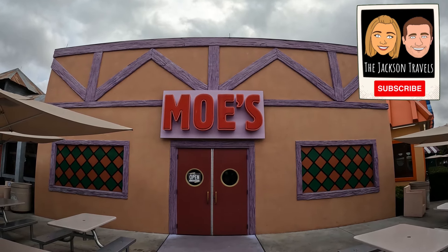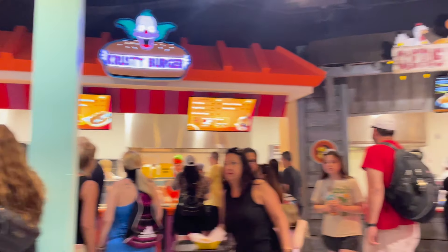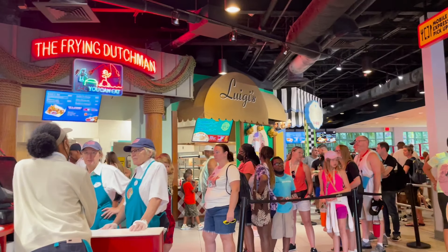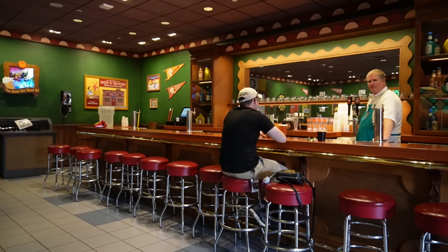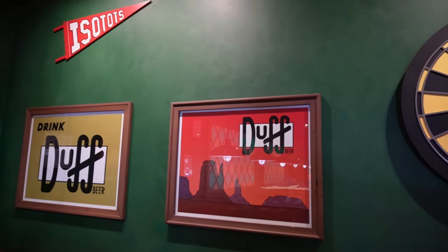Today we are visiting Moe's Tavern in the Springfield area of Universal Studios Orlando. Moe's Tavern is an extension of Fast Food Boulevard, home to other famous Simpsons restaurants. Moe's provides patrons with walk-up and seated bar service, highlighting classic Duff Beer products. Let's check it out.